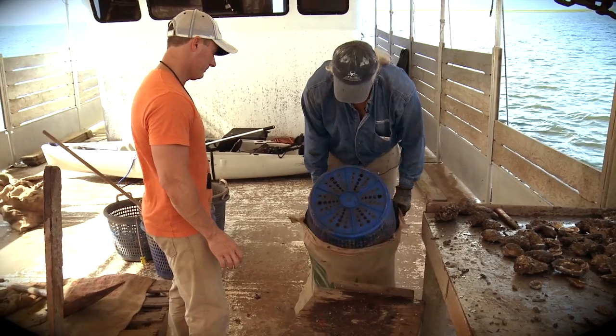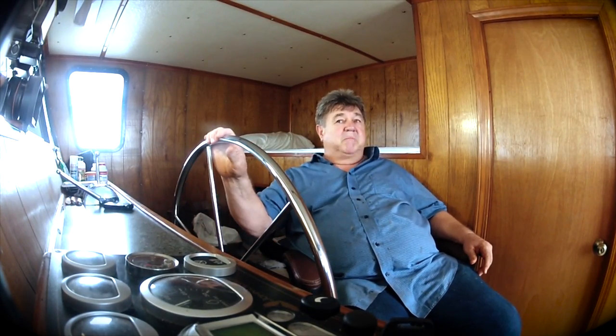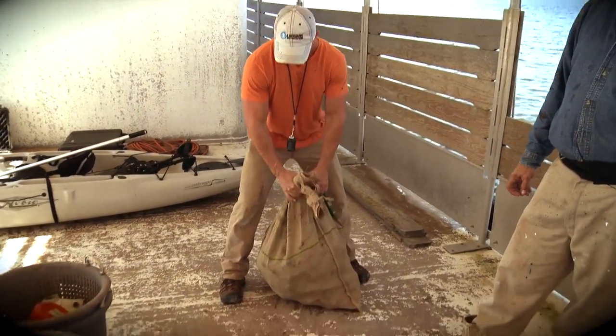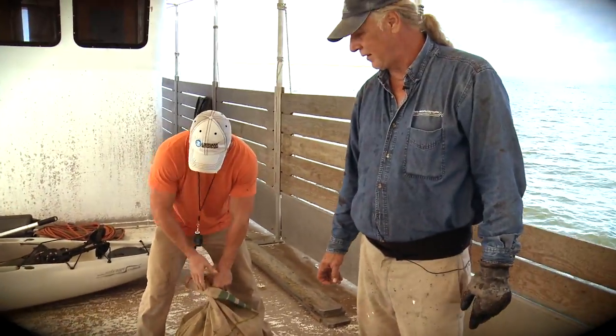A good day is any time you can break a hundred sacks of oysters in a day — that would be a really nice day. It's got to be over a hundred pounds, about a hundred pounds, right around a hundred.